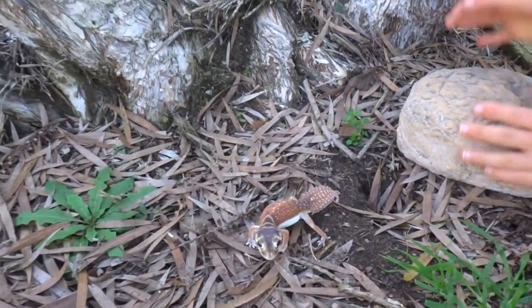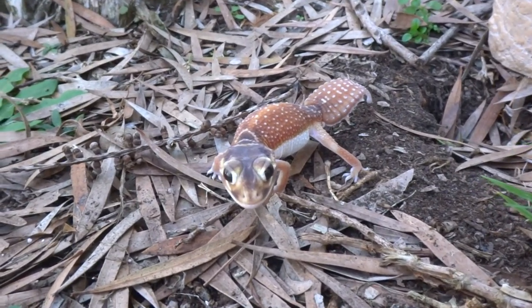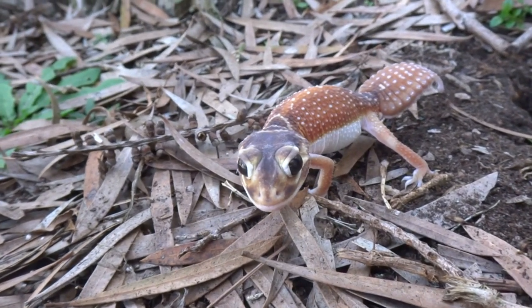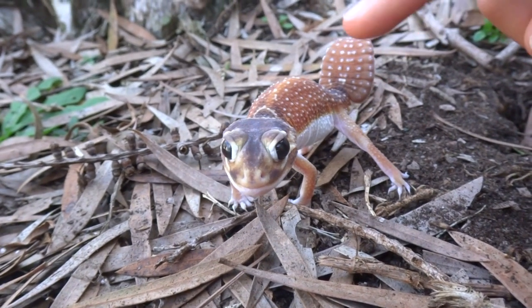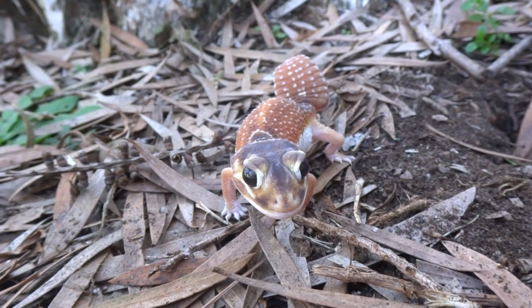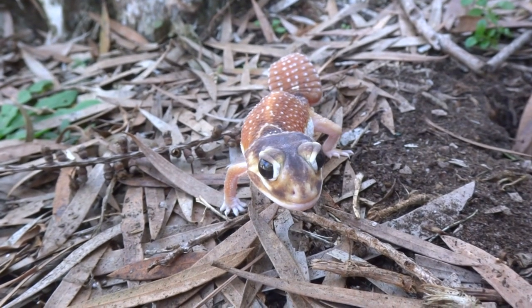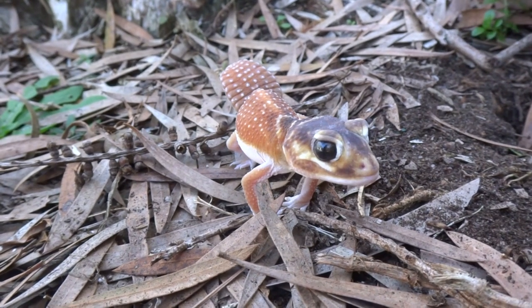Oh my goodness me! It's a smooth knob-tailed gecko. It's very beautiful and I love geckos. I really love geckos. Now I know that these guys can make a sound and they're very cute.